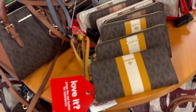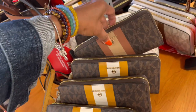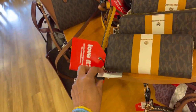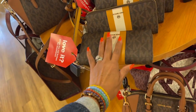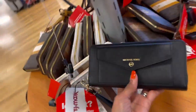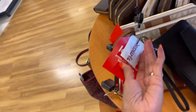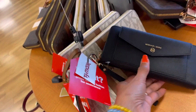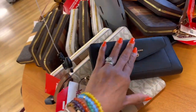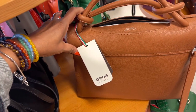Oh look at all these wallets! The brown, the vanilla — these zip-arounds are $80. Love it. Oh look at this one, it's cute. Let's see the price. Oh, this one is $70, and it's a zip-around with a big snap pocket in the front.